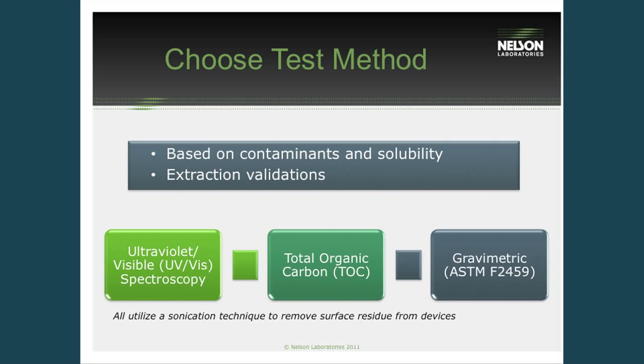Choosing a test method based on the contaminants and their solubility, we can choose a test method that would be best for the process. These are the three analytical test methods we offer at our laboratory, and all are also mentioned in the governing ASTM standard F2847 that covers cleaning validations as a whole. The first method is UV-VIS spectroscopy, the second is TOC or total organic carbon, and the third is a gravimetric method that also has its own governing ASTM standard of 2459.